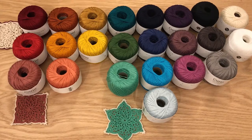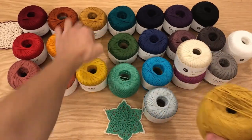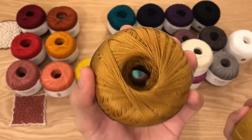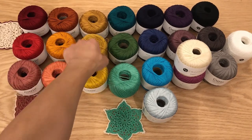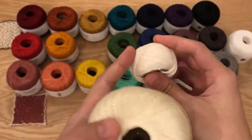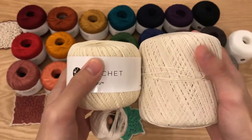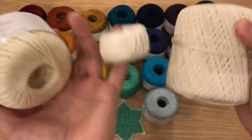One thing to note is that if you have the original colors, two colors have changed: Turmeric and Natural. The new Turmeric is darker, while the old one was more golden — almost a mix between Canary and the new Turmeric. The Natural color also changed: the old Natural is more white, while the new Natural is darker. The new Natural is similar to Aunt Lydia's size 10 in natural, whereas the old Natural was whiter than Aunt Lydia's.